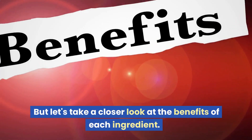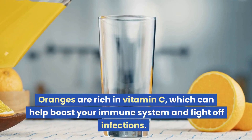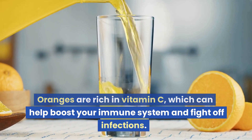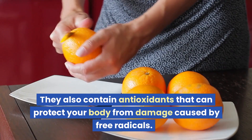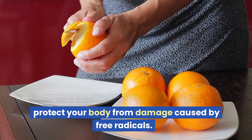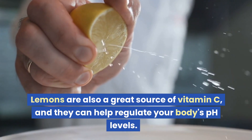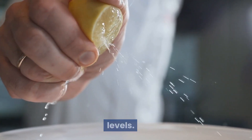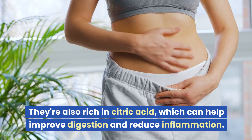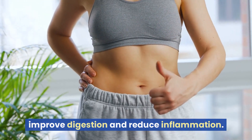Let's take a closer look at the benefits of each ingredient. Oranges are rich in vitamin C, which can help boost your immune system and fight off infections. They also contain antioxidants that can protect your body from damage caused by free radicals. Lemons are also a great source of vitamin C, and they can help regulate your body's pH levels. They're also rich in citric acid, which can help improve digestion and reduce inflammation.